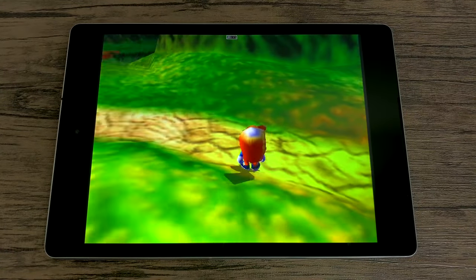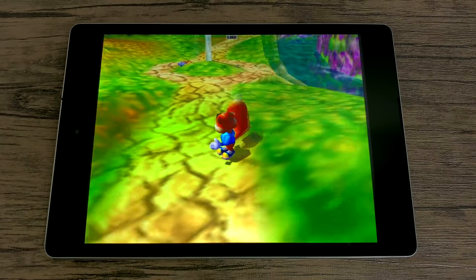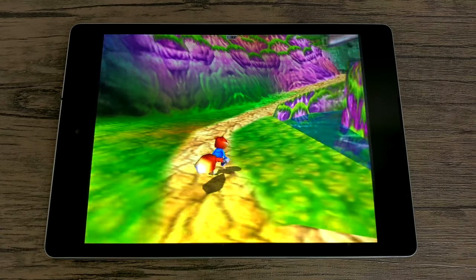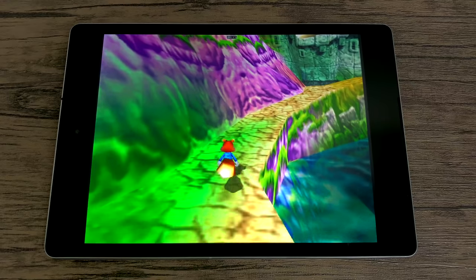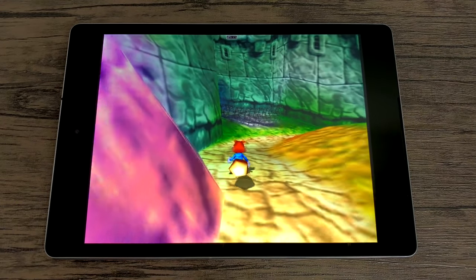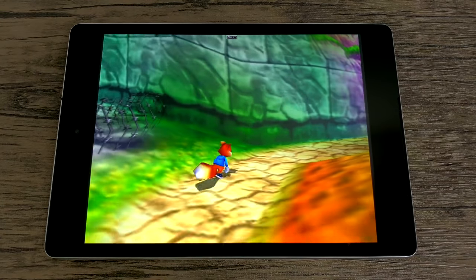Another hard-to-emulate N64 game — Conker's Bad Fur Day. You won't see any Mario here, but it's going to run Mario, it's going to run Zelda, it's going to run all of the mainstream N64 games fine. These are harder games to emulate, and that's why I wanted to test them in this video. Conker's is running great.